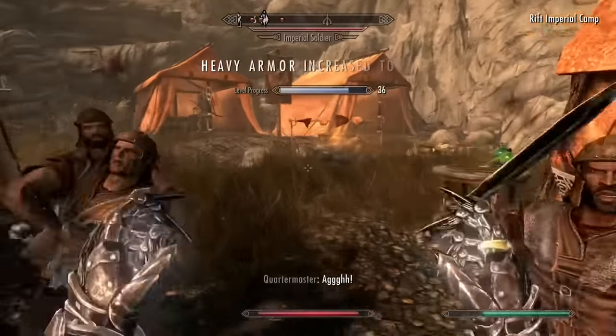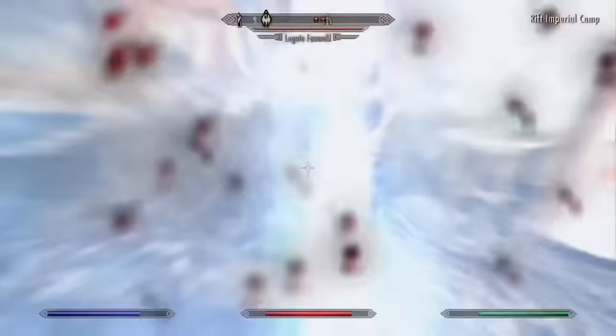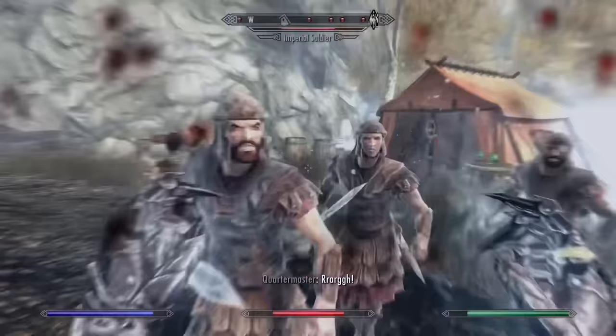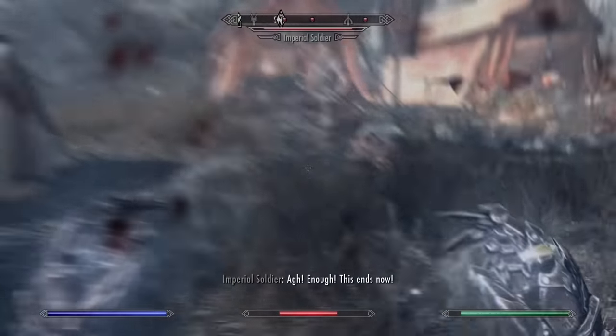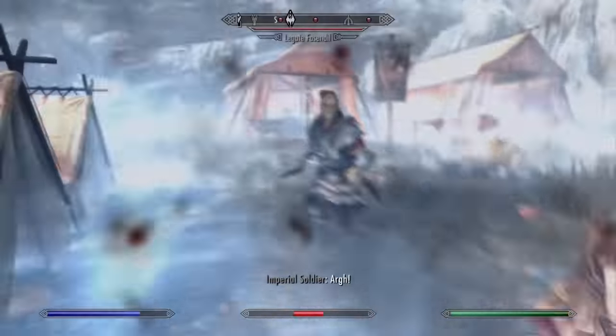At number 21 we have Blizzard. There are so many other options that are just better than Blizzard. Its main downside is its awful charge time and the fact that it deals damage over time rather than a single blast of damage. It can also hinder your eyesight once cast. It can work wonders against large amounts of enemies, but there are plenty of other spells that can already do that better, especially since this is a master spell.